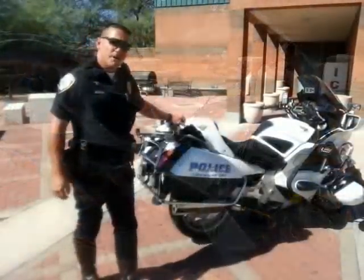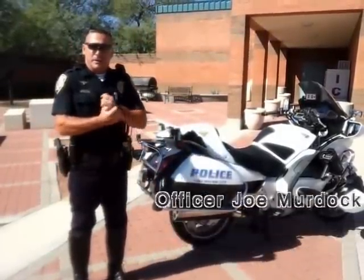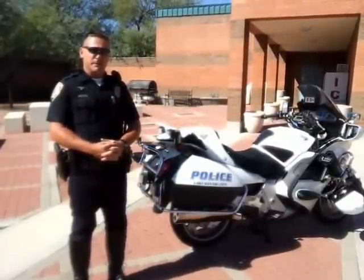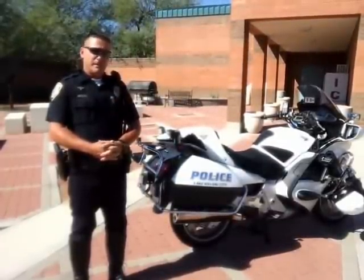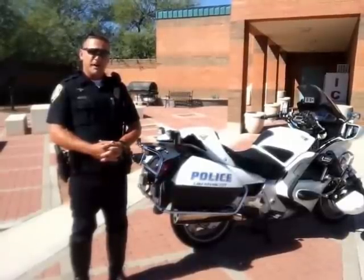Good morning. I'm Officer Joel Murdoch, Lake Havasu City Police Department. I'm a senior officer with the department, currently in the motor division. I've been with the department 12 years and with the traffic division motor, been a motor officer for five now.